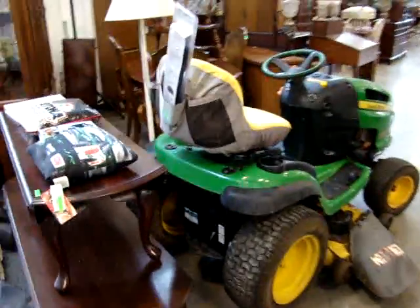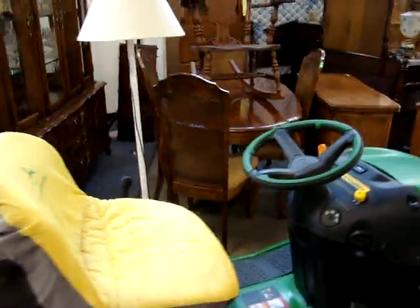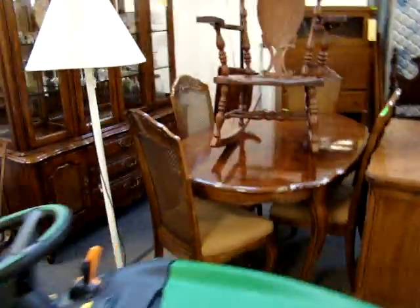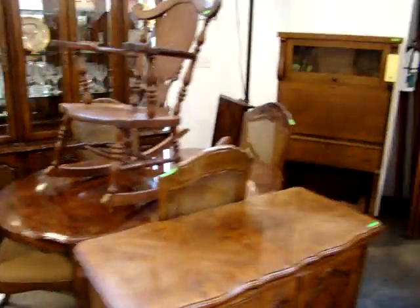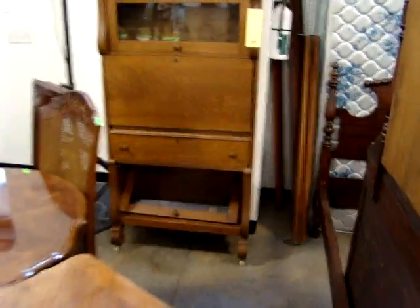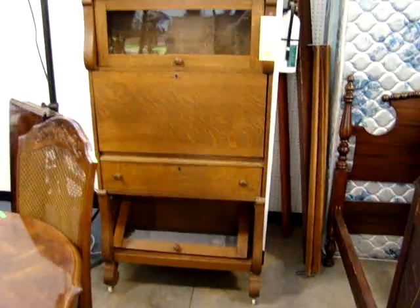Several dog cages for the big dogs — got four of them. We have a nice little Thomasville dining room set, an oak rocker. Look at this oak lawyer's cabinet: bookcase at the top, bottom desk in the center.